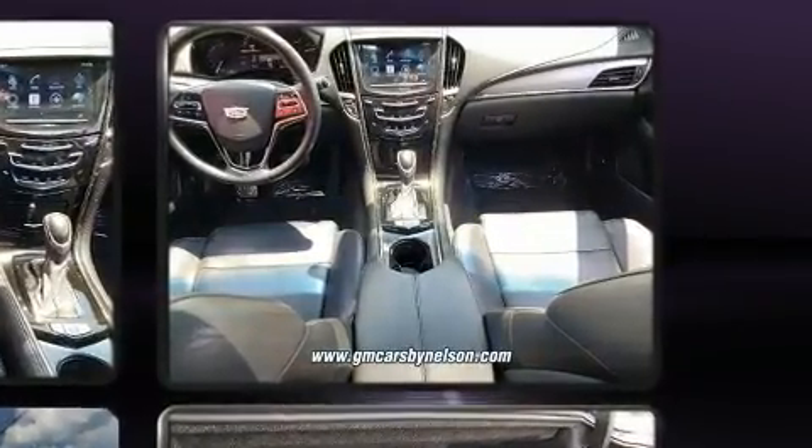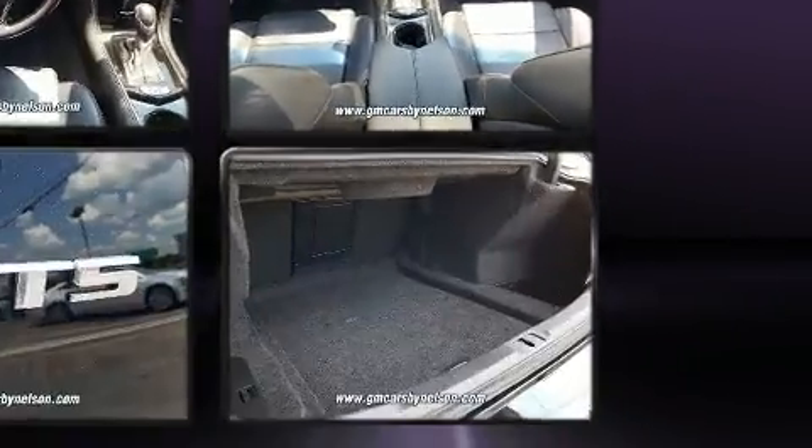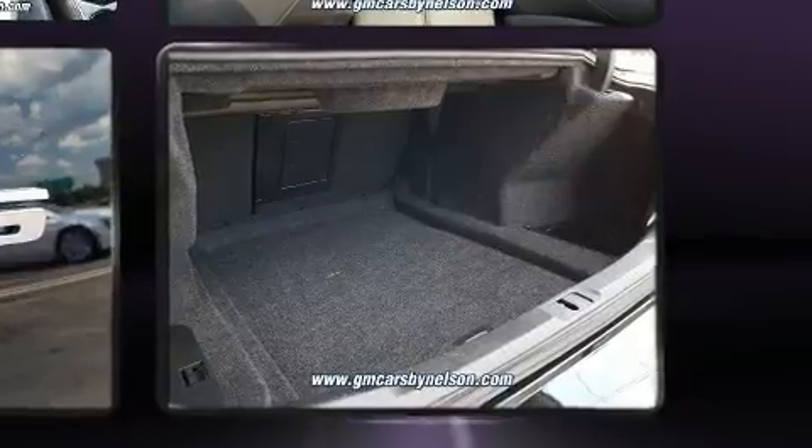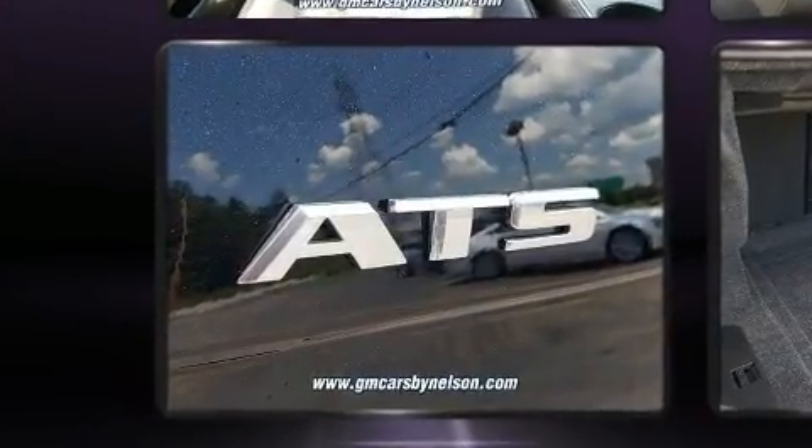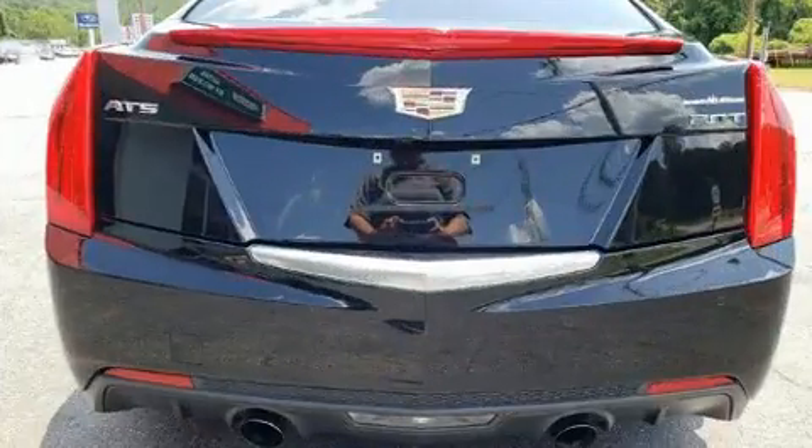A wealth of standard features means that you no longer have to sacrifice, like power windows, mirrors, and seats, a trip computer, automatic dimming door mirrors, and leather upholstery.